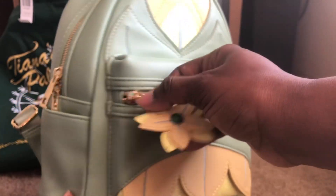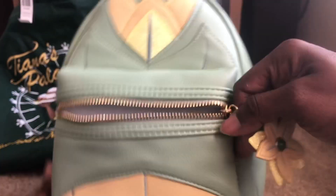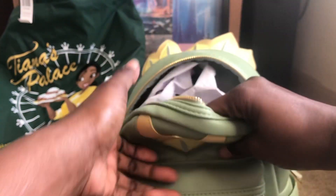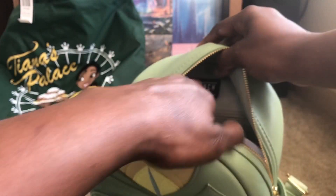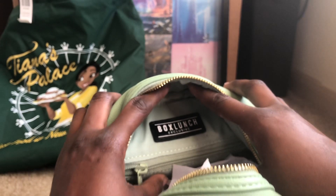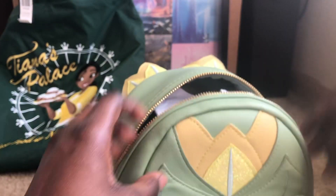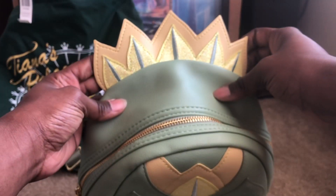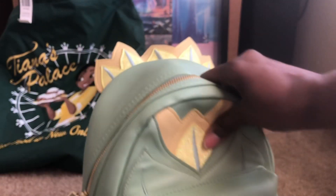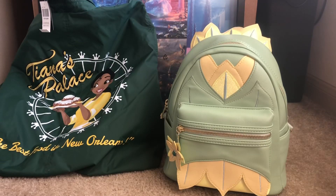Let me go ahead and open this up. Nothing special about the inside — it's just green. Come on Box Lunch! If y'all are gonna do backpacks and go in the Lounge Fly direction, at least make the insides have some decor. As you can see there's no type of design in here, just green. This is the Box Lunch exclusive. The zipper for it — yeah, not that much paper in here, or somebody took it out before I got the bag. And I love the tiara — look at that, that is really nice. Too cute. That's the Box Lunch exclusive Tiana backpack.